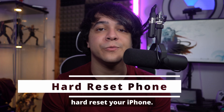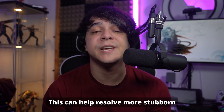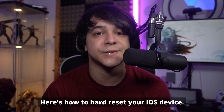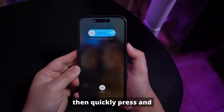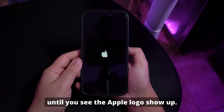Method number two: hard reset your iPhone. If locking and waking up your iPhone doesn't work, the next step is to try a hard reset. This can help resolve more stubborn issues with the update process. First, quickly press and release the volume up button, then quickly press and release the volume down button. Finally, press and hold the side button until you see the Apple logo show up.